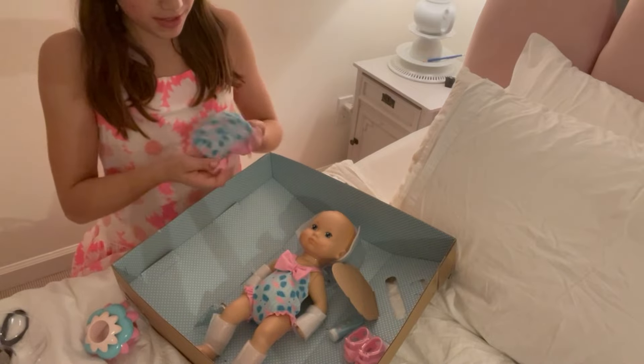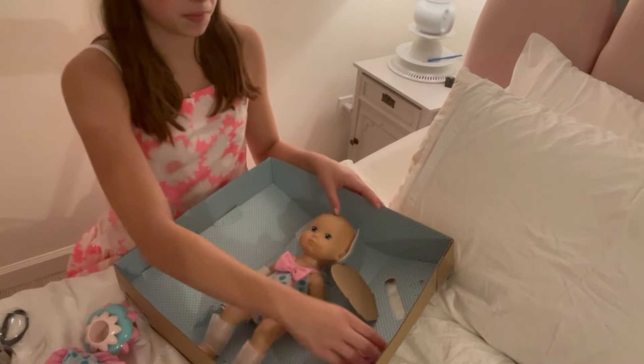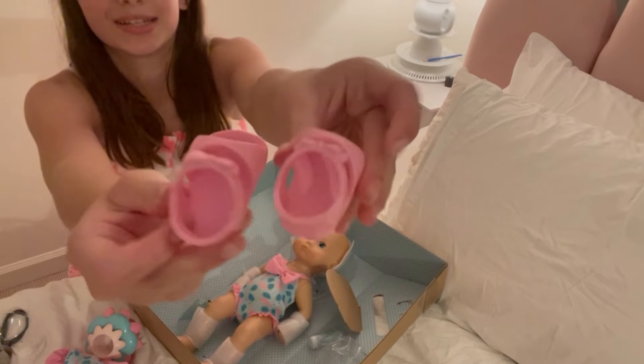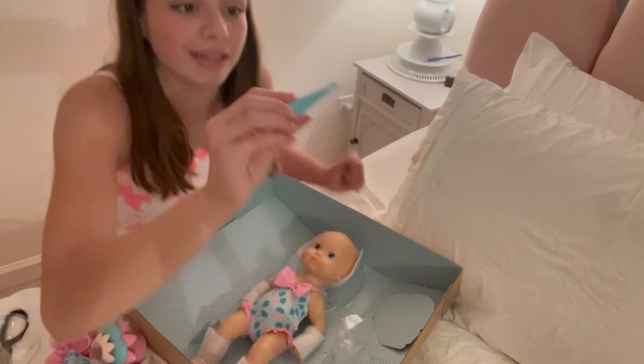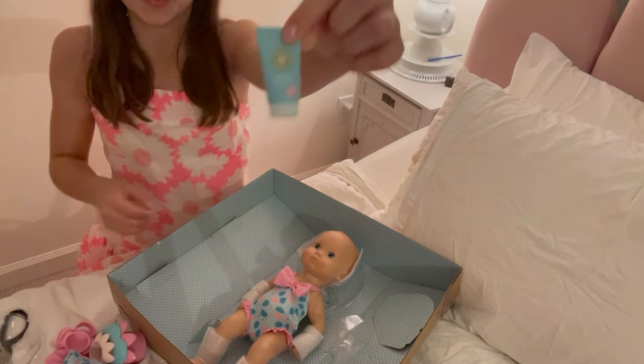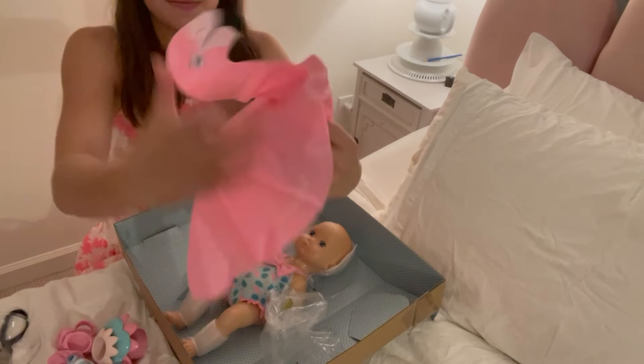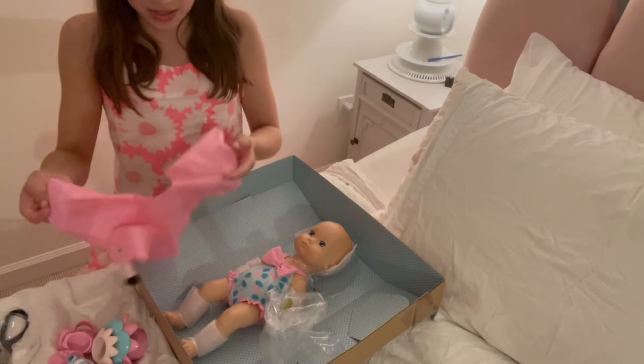Next we have her hat — her outfit is just so cute and this little sun hat is just adorable. Then there are two little shoes. Here is the little sunscreen — it says 'baby sunscreen' and it is super cute with a little flamingo on it. It's pretty big too; I was worried it was going to be really small.